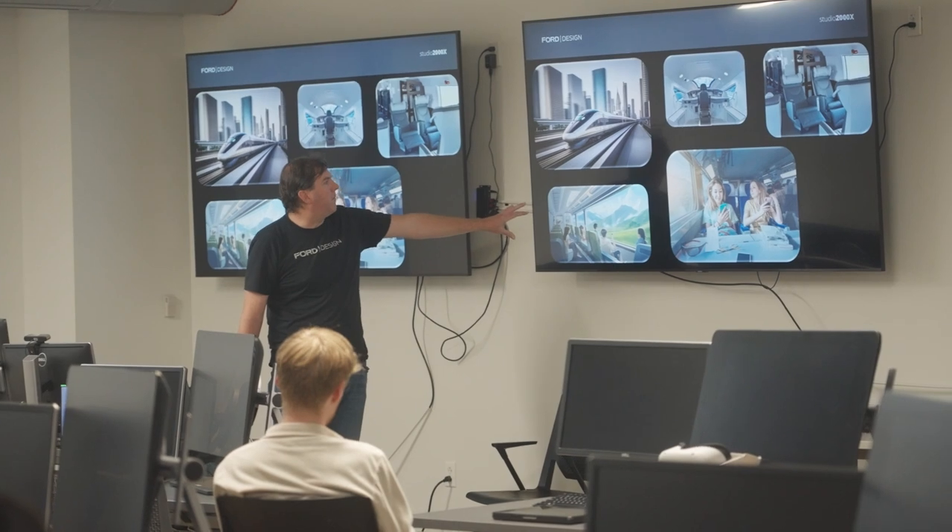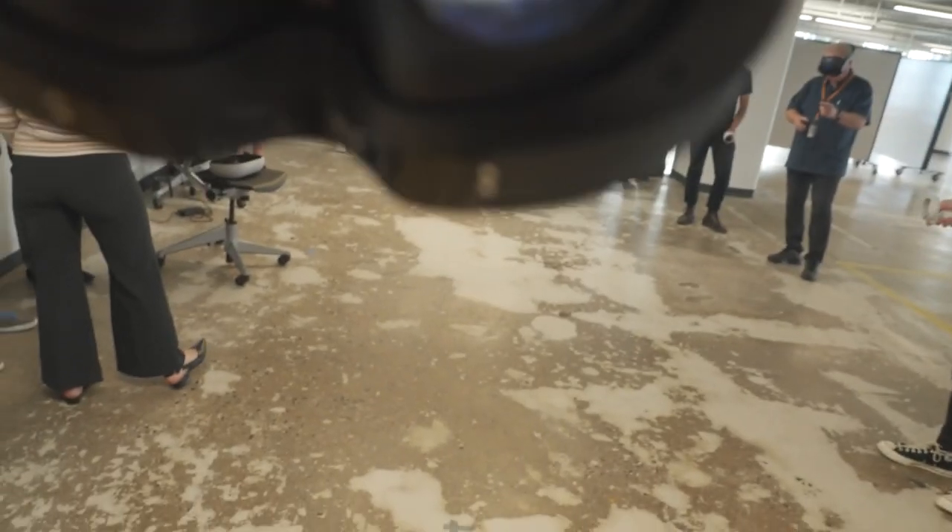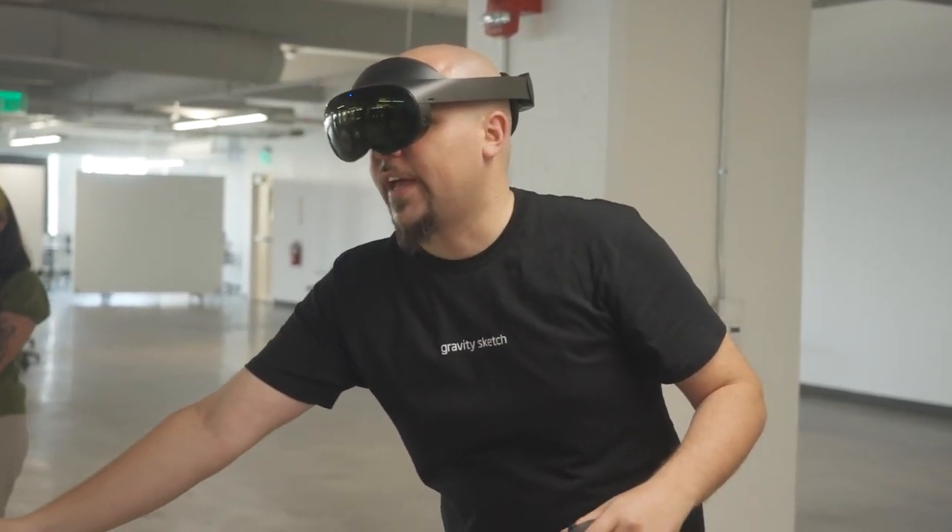Through this sponsorship with GravitySketch and Ford, they're getting the best of both worlds: the latest rapidly advancing technology and insights, and strategic mentorship from professionals in the industry.